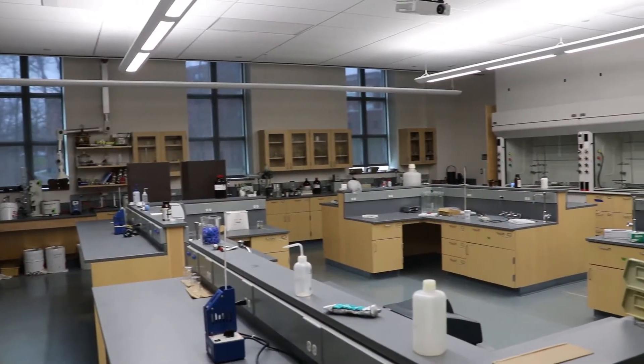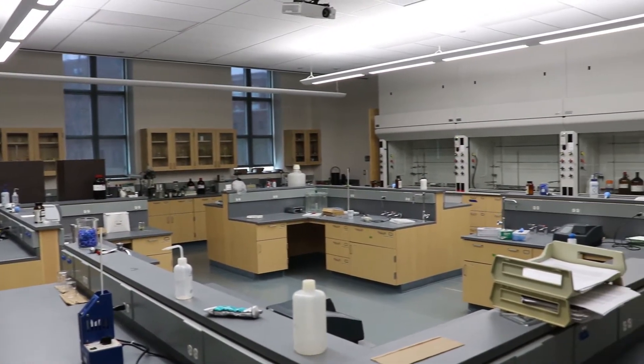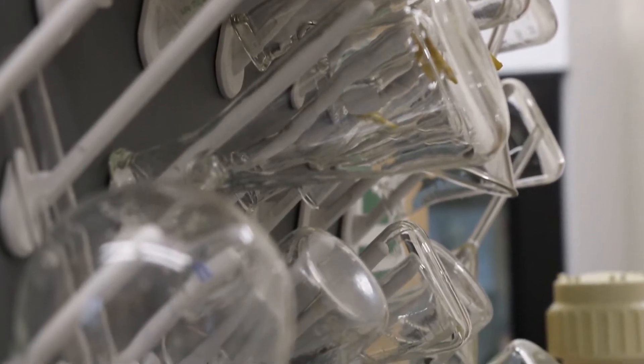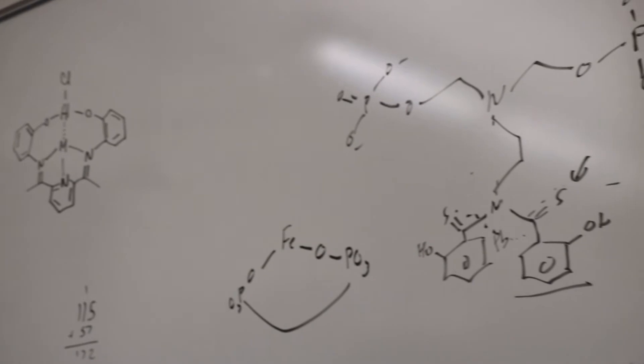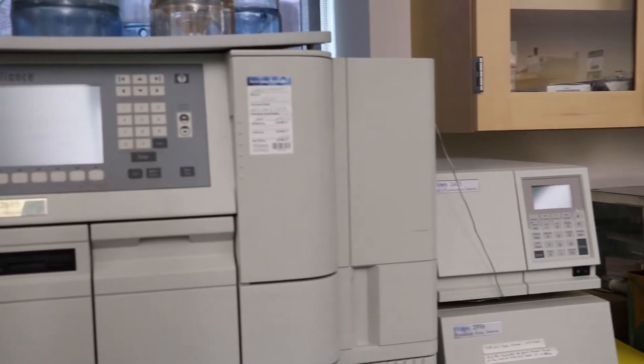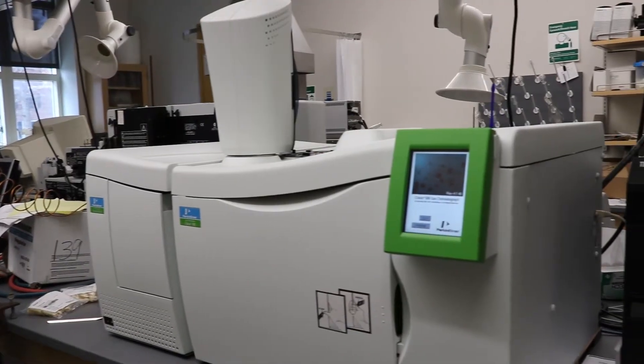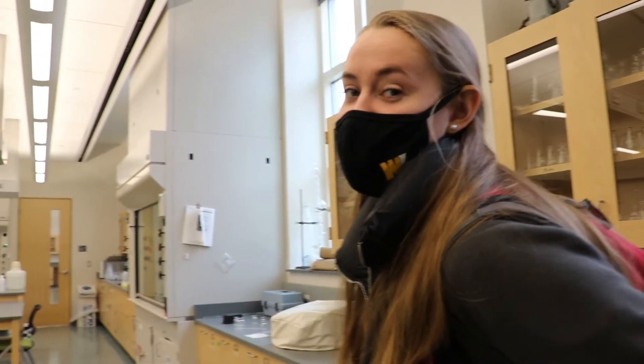Now we're in our organic chemistry lab. In this space we do personal research with a professor here at West Liberty. This is our instrumentation lab, where we have a bunch of chemical technologies that we use to do our research. And this is our analytical chemistry lab.